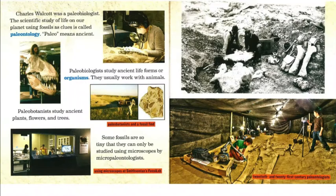Charles Walcott was a paleobiologist. The scientific study of life on our planet using fossils as clues is called paleontology — paleo means ancient. Paleobiologists study ancient life forms or organisms and usually work with animals. Paleobotanists study ancient plants, flowers, and trees. Some fossils are so tiny that they can only be studied using microscopes by micropaleontologists. There is a picture showing microscopes at the Smithsonian's Fossil Lab, paleobotanists with a fossil find, and 20th and 21st century paleontologists at work.